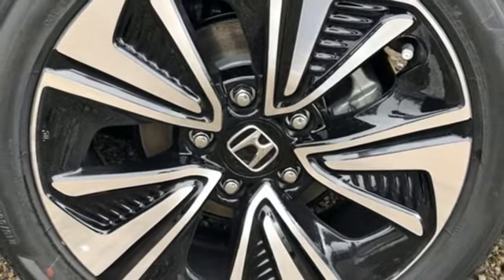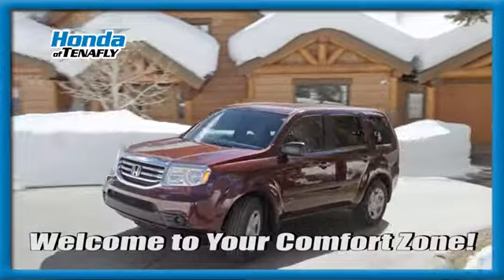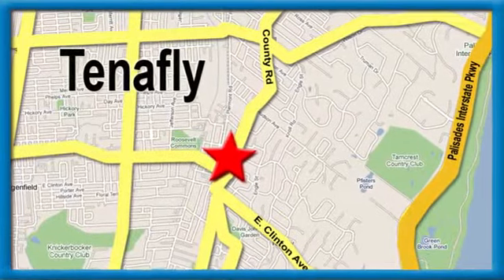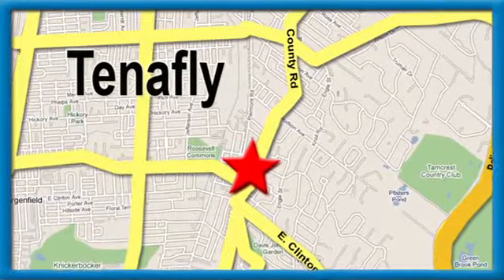Hurry in today and see it for yourself. Welcome to your comfort zone. Honda of Tenafly, we're conveniently located minutes away from Route 4, Route 9W, and the Palisades Interstate Parkway.